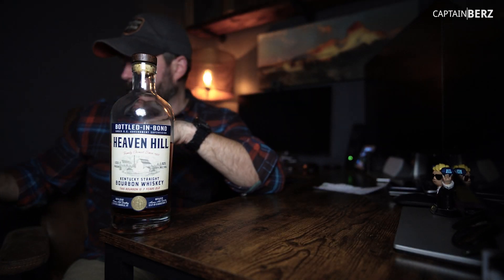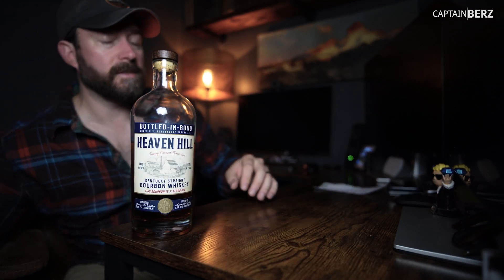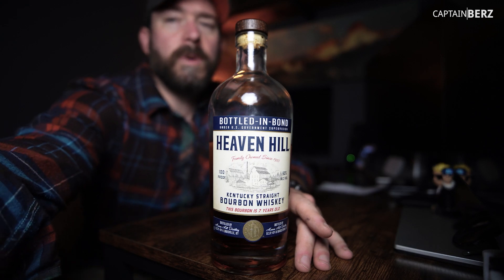You can also go with the Cooper's Craft like I have sitting here. You'll be really happy with that — you'll save 10 bucks and you'll probably enjoy it more. Unfortunately, I have to say that this Heaven Hill Bottled in Bond wasn't really that great, which is unfortunate. If you guys have any questions, let me know. If you've had this, go ahead and put a comment down below and let me know what you think.